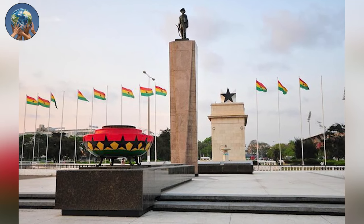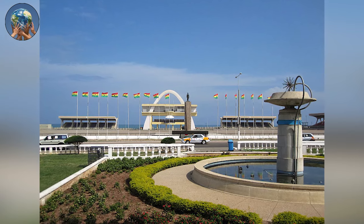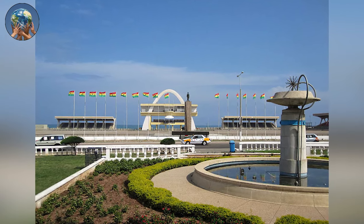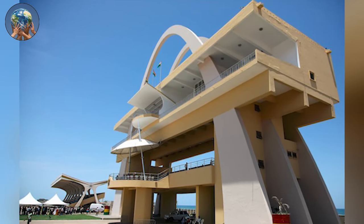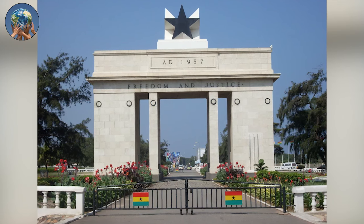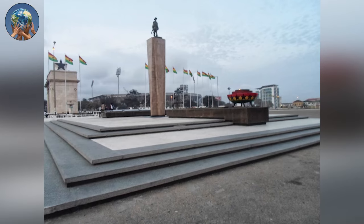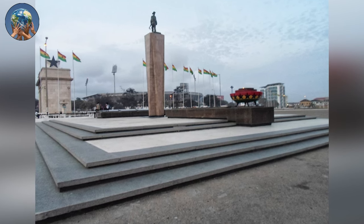In the Independence Square are stands that can seat 30,000 people. The square boasts three monuments that encapsulate the fight for independence and liberation: the Independence Arch, the Liberation Day Monument, and the Black Star Gate, also known as the Black Star Monument. A statue of a soldier facing the Independence Arch symbolizes the Ghanaians who lost their lives fighting for Ghana's independence.